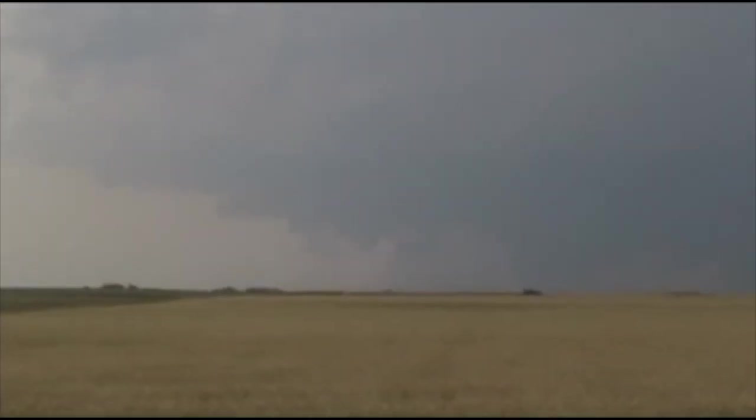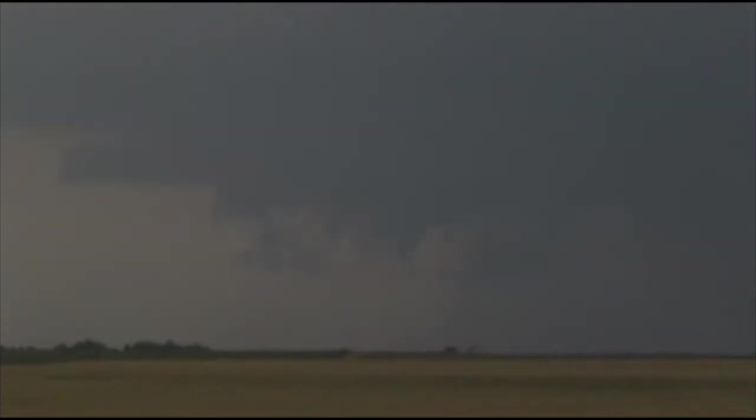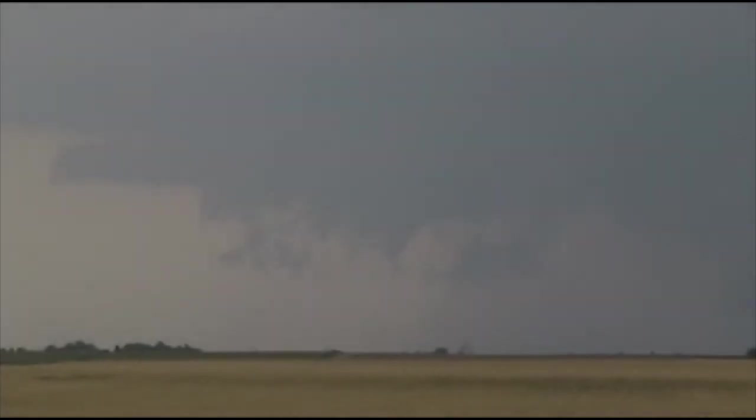Here's our wall cloud on our cell — there's a severe thunderstorm warning on it right now. Looking pretty good. Lots of low-hanging scud in the wall cloud.